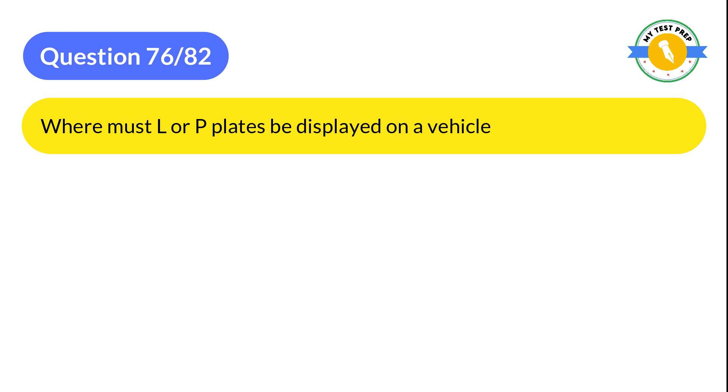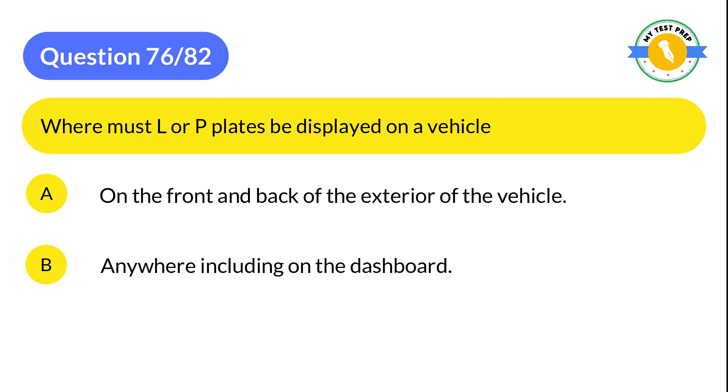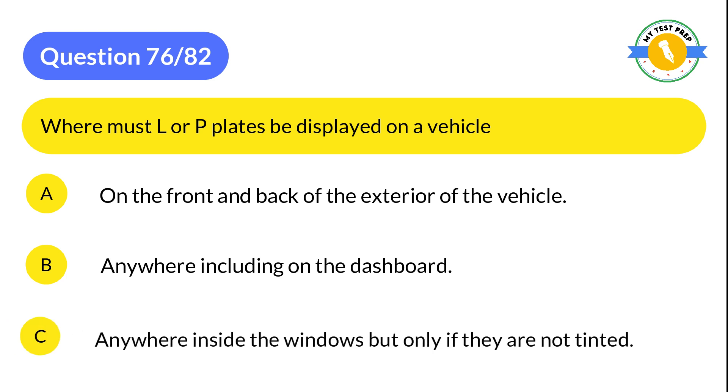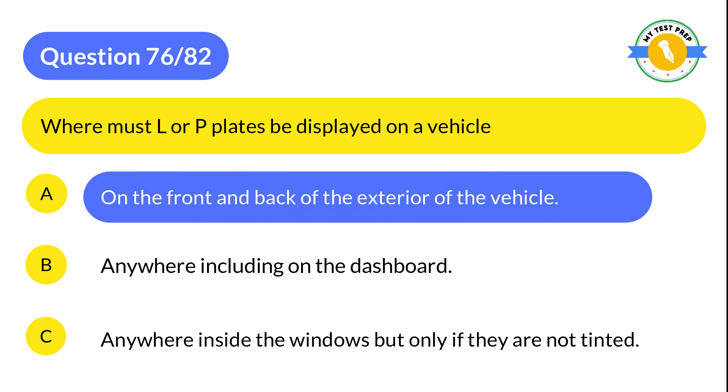Question 76: Where must L or P plates be displayed on a vehicle? A: On the front and back of the exterior of the vehicle. B: Anywhere including on the dashboard. C: Anywhere inside the windows but only if they are not tinted. The correct answer is A: On the front and back of the exterior of the vehicle.